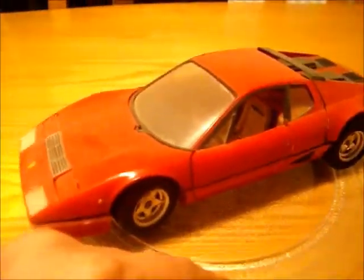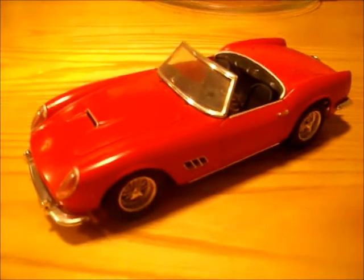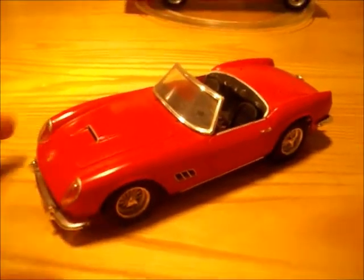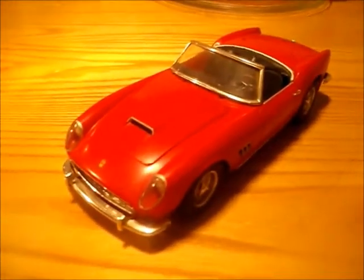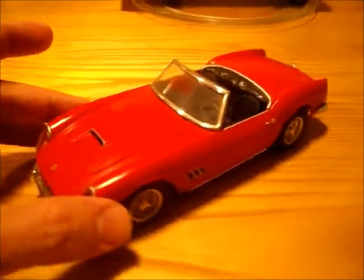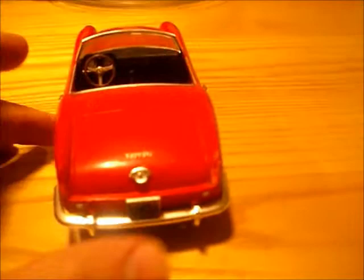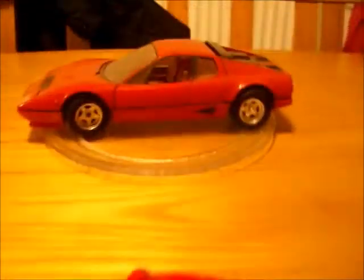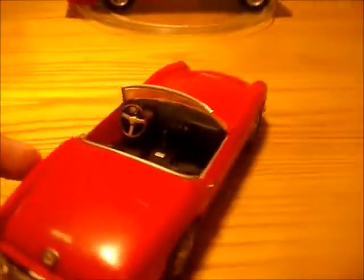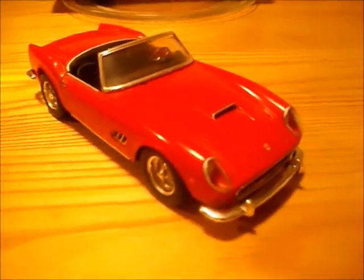My other one — I'll just scoot this across. This one here, I believe it's a Revell also. It's a 1/24 Ferrari 250 California. I fell in love with this car when I saw Ferris Bueller's Day Off, so I had to get myself one. These are just the last two standing of the old boys.